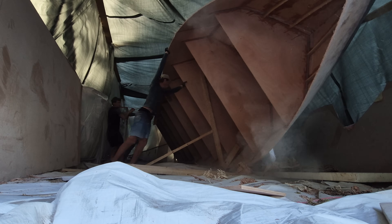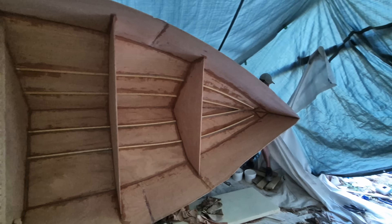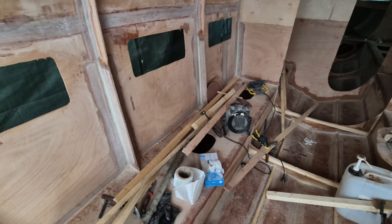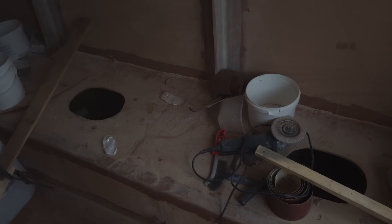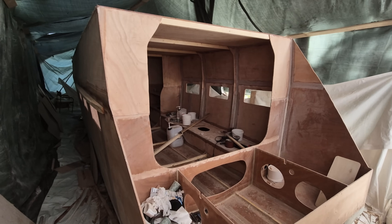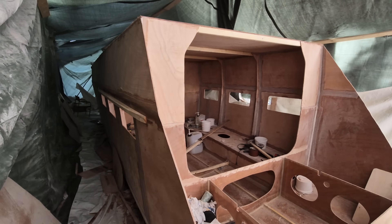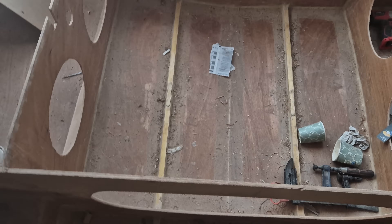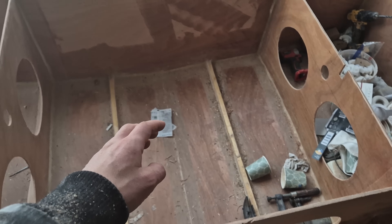The boat is 11 meters long and 2 meters 40 wide. Here is the living room — it is about 3 meters long, very spacious, pretty big windows, and there's gonna be a huge door allowing for viewing out to the sea, a big swimming platform, and the engine is gonna be hidden, at least partially hidden, under here.